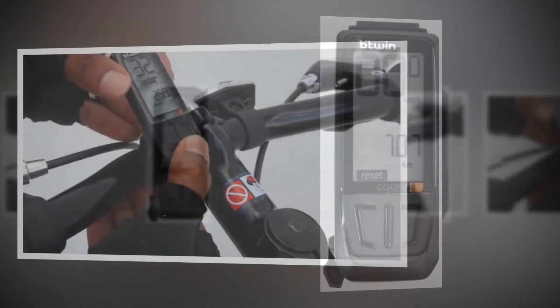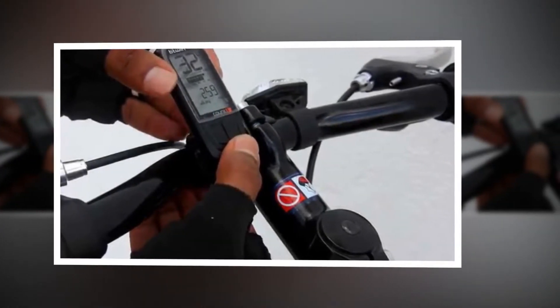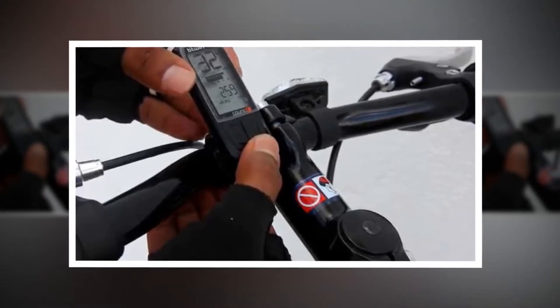You can also use BGWIN's software to download your rides to a computer for analysis. BGWIN is one of the most reputed cycling brands worldwide.